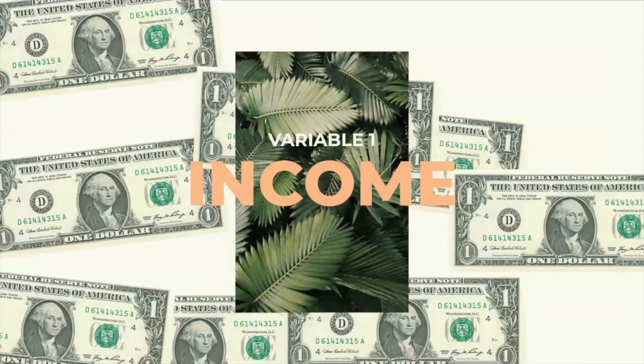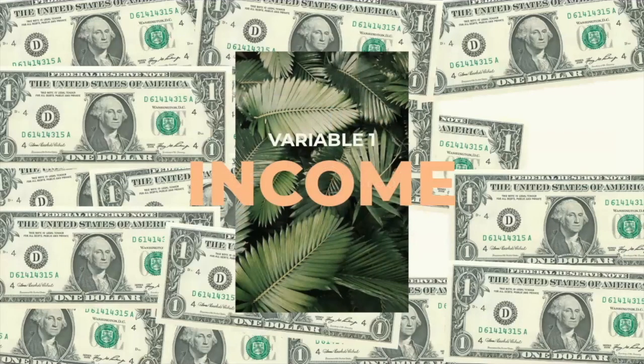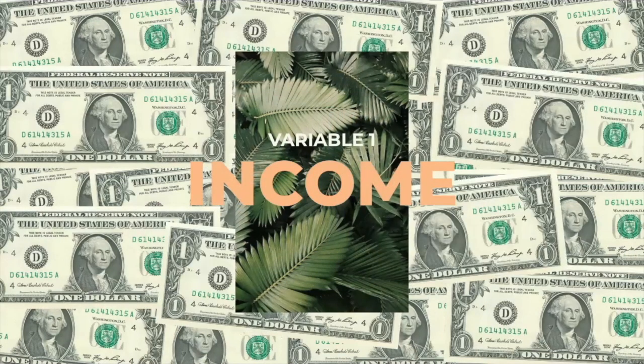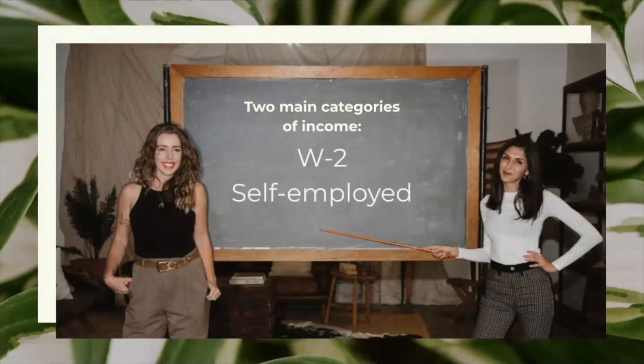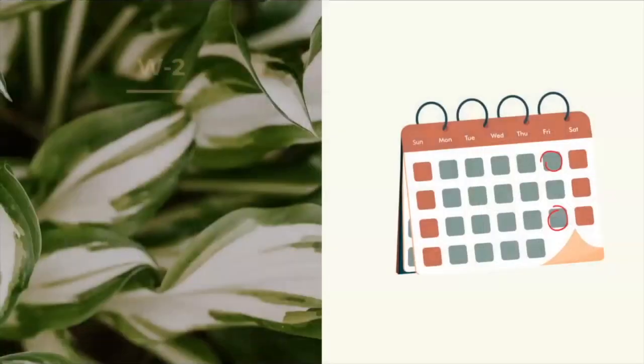Now that you know what a lender does, let's talk about how they look at your income. Remember, they're about to lend you a lot of money, so they need to make sure you're not a liability. There are two main categories of income: W-2 and self-employed. Lenders really like W-2 employees because it's very easy to verify your income when you make the same amount on a predictable schedule. Don't worry if you don't have a regular paycheck — we'll get to your categories soon.